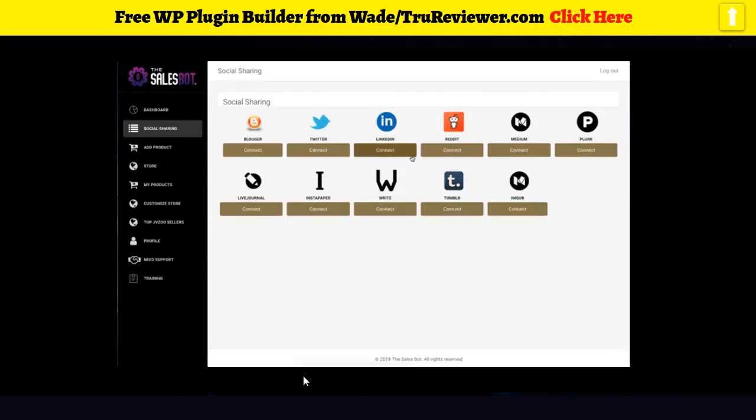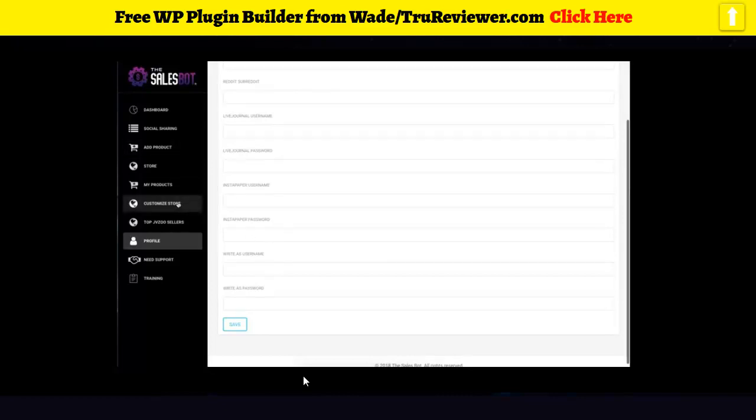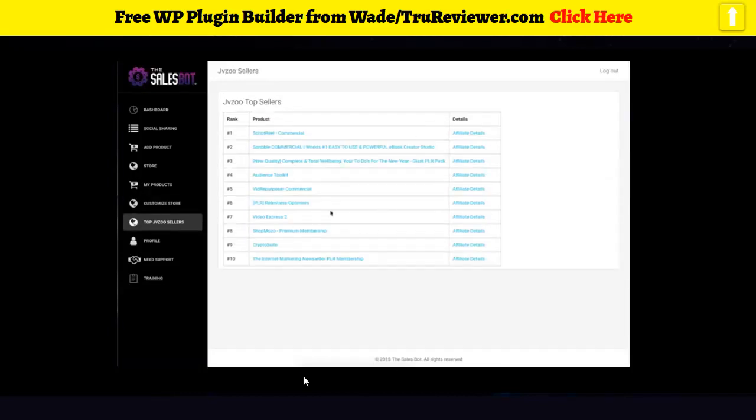They can get traffic from all these different sites, including Reddit, Live Journal, Instapaper — in total about eleven different social sites. They can add tons of different products and customize the store: name, headline, colors, and number of products to display. There's also a cool feature where they can see the daily top 10 affiliate offers, which imports directly from JVZoo into the software. Training is also available on the left-hand side.